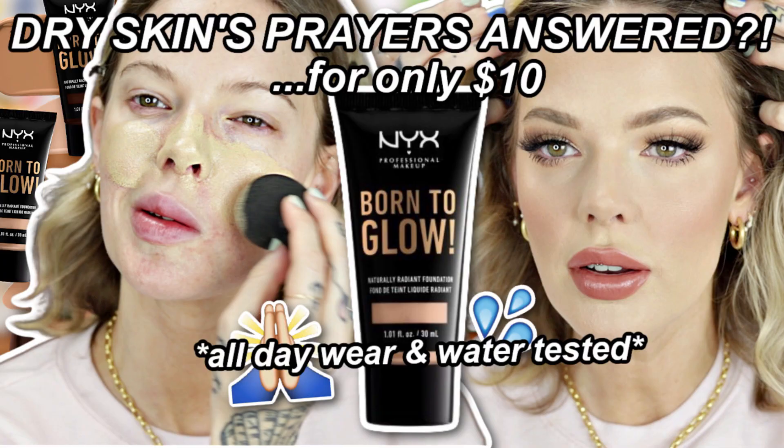Currently, out of everything I've tried, I am loving the NYX Born to Glow, and I've actually been reaching for this over my high-end foundations recently. If you have not seen my review on this, I will link it below — I took it to the beach and kind of went through a hurricane and you can see the results after that.